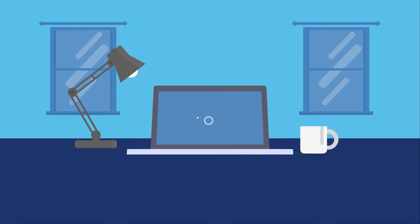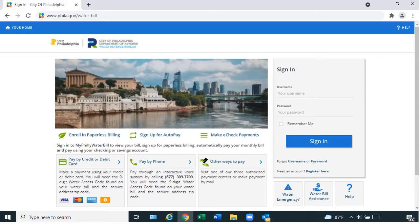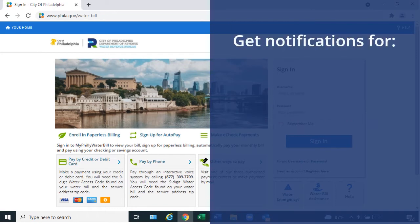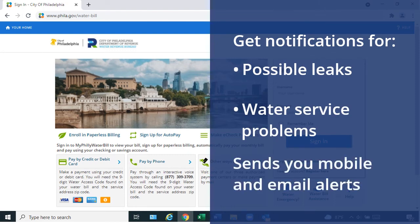My Philly Water Bill is the City of Philadelphia's water bill payment website. If you're a Philadelphia water customer, you can view your water usage, including hourly readings, on this site. My Philly Water Bill also notifies you when we think your property has a leak or another water service problem, and it sends you SMS and email alerts.